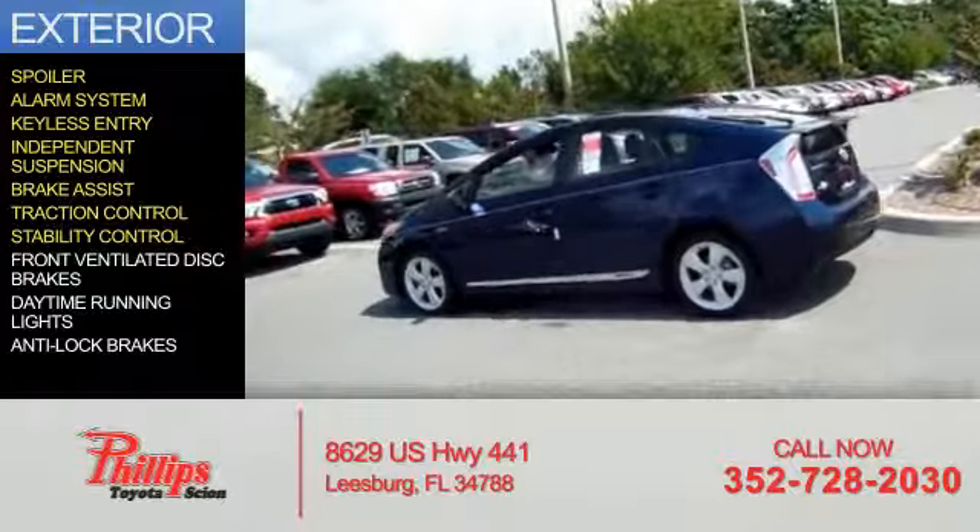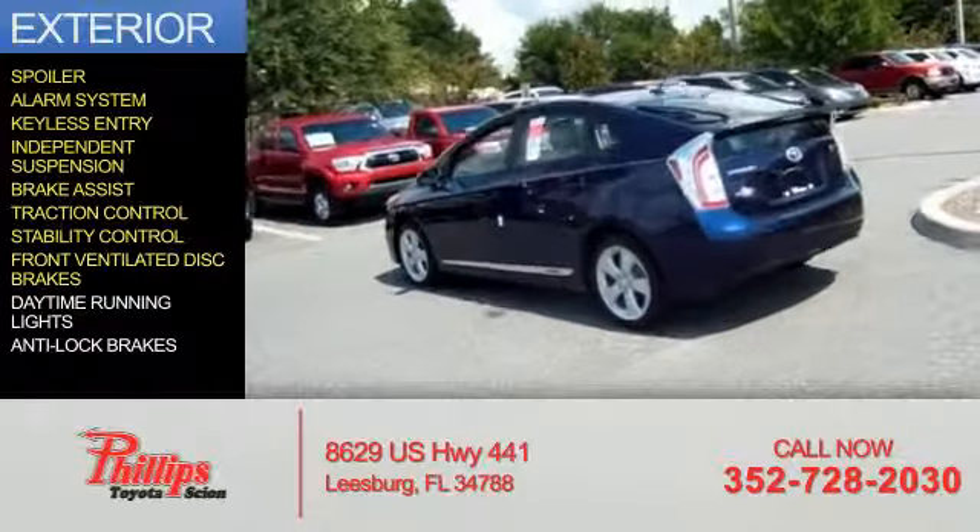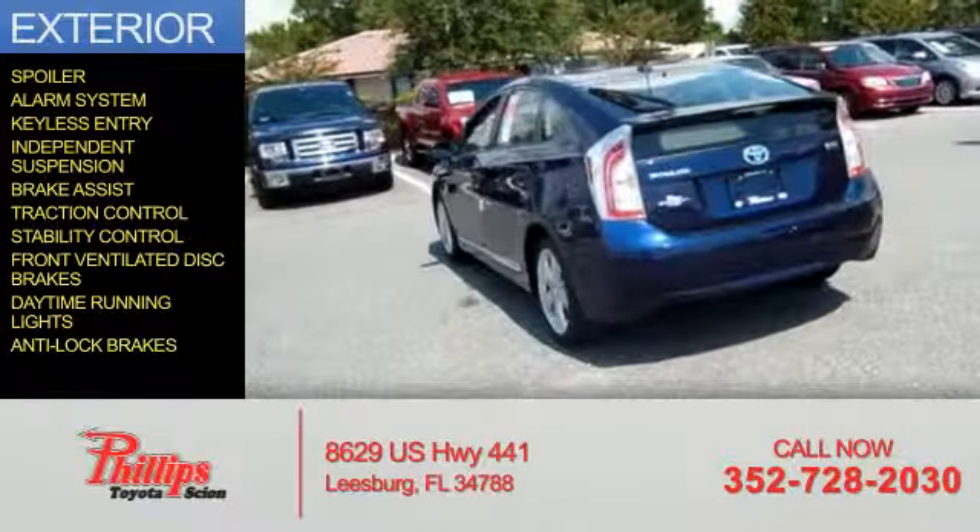Vision control, stability control, front ventilated disc brakes, daytime running lights, anti-lock brakes.